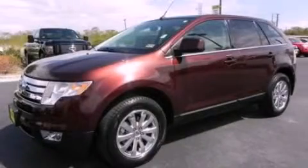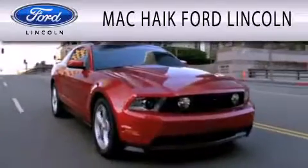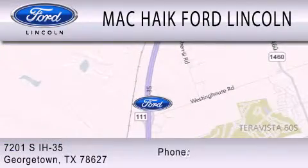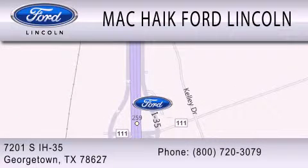Contact us today and schedule your opportunity to see this vehicle in person. Mack Hike Ford Lincoln is dedicated to doing everything possible to ensure that the experience you have selecting your next vehicle is as pleasant as possible. We're located at 7201 South Interstate Highway 35 in Georgetown. Have a great day, guys.